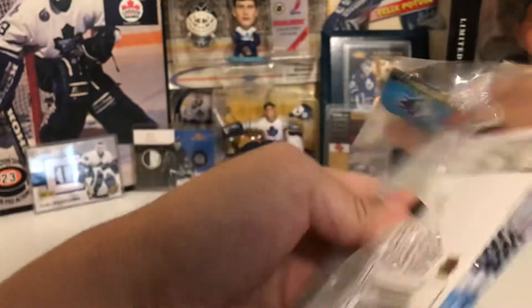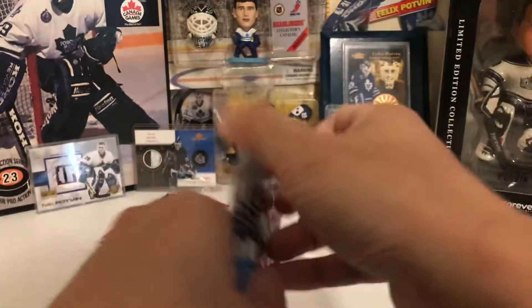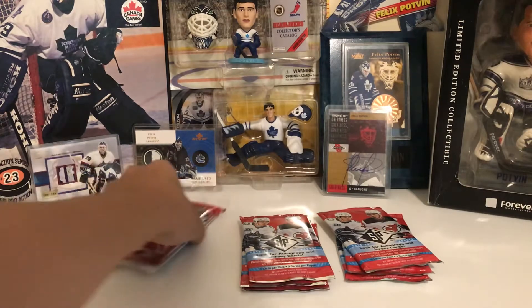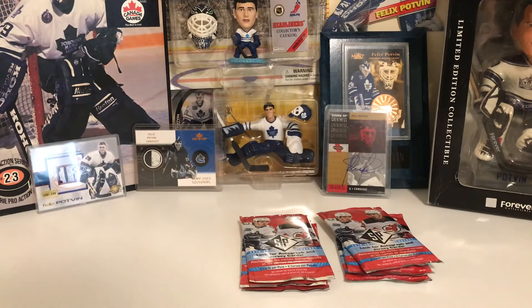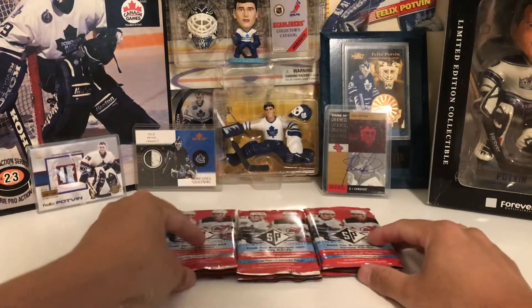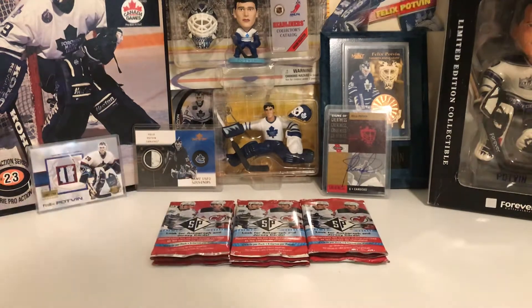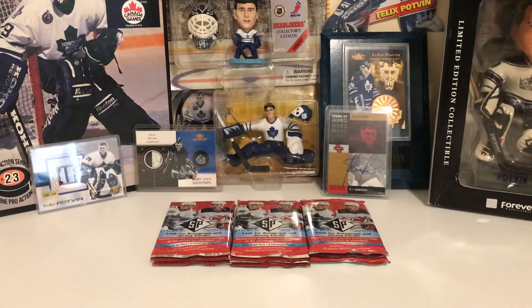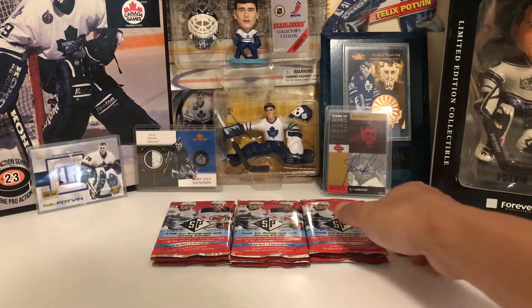So we got the first pack. These go for $16.99 at Walmart, which is really expensive, but I found out you can actually buy them online from some pack dealers for only $12 plus tax. That's definitely a better deal than Walmart, and I bought these ones from a local dealer. Let's see if I can pull anything good.